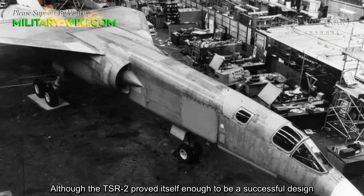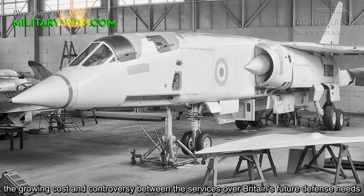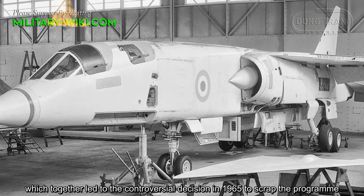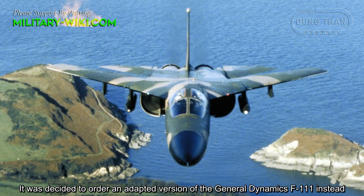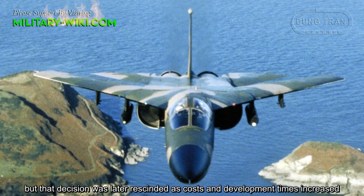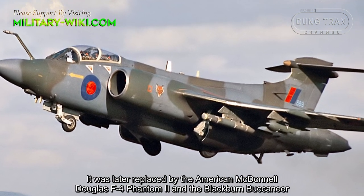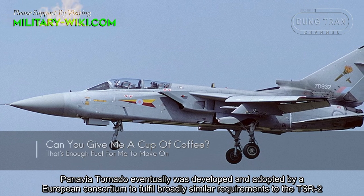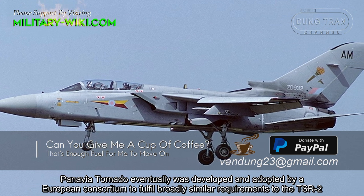Although the TSR-2 proved itself to be a successful design, growing costs and controversy between the services over Britain's future defence needs led to the controversial decision in 1965 to scrap the programme. It was decided to order an adapted version of the General Dynamics F-111 instead, but that decision was later rescinded as costs and development times increased. It was later replaced by the American McDonnell Douglas F-4 Phantom II and the Blackburn Buccaneer. The Panavia Tornado was eventually developed and adopted by a European consortium to fulfill broadly similar requirements to the TSR-2.